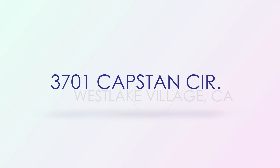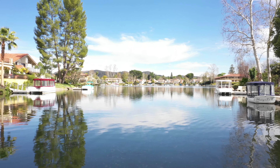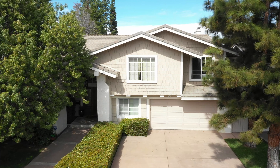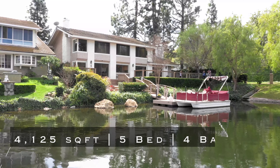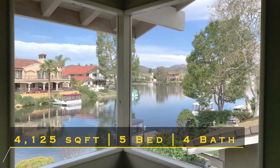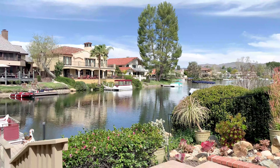Capstan Circle. Next stop is an incredible 4,000 square foot custom lakefront home in Westlake Village. This property has amazing views with convenient access to the lake for sunset cruises and lakeside dining year-round.